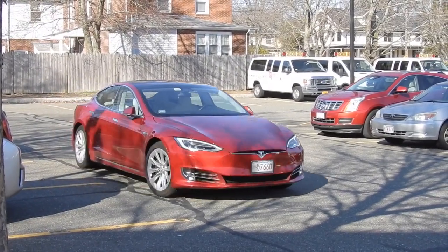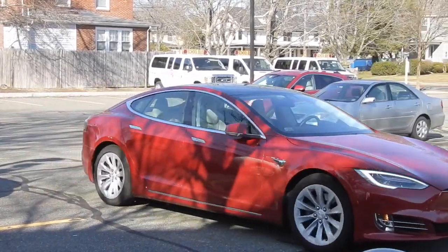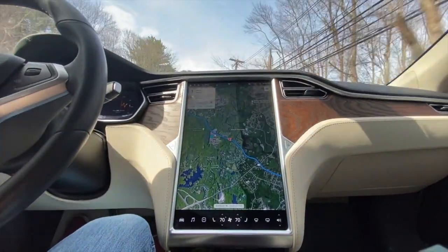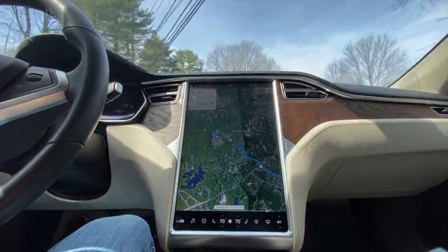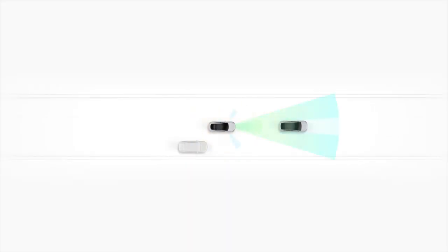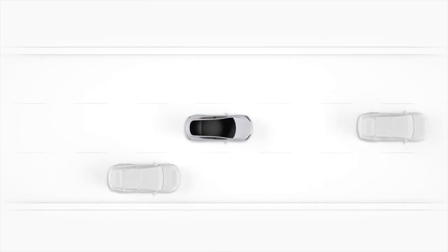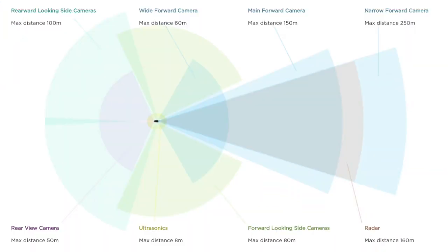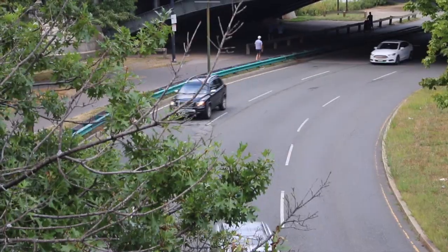The Tesla is using those cameras to perceive the world, calculate and estimate the distances of various objects, and detect what some of those objects are and how we interact with them. It has eight cameras all around the car, allowing it to see in all different directions. It also has 12 ultrasonic sensors that allow it to detect objects that are really close, and a forward-facing radar that allows it to see through fog and other obstructions.